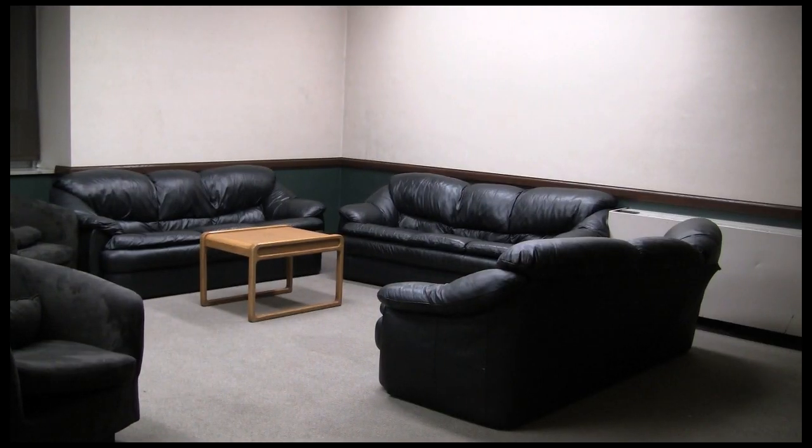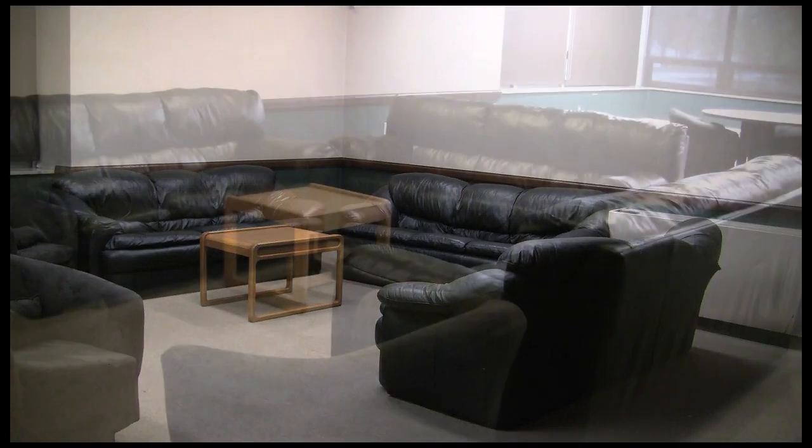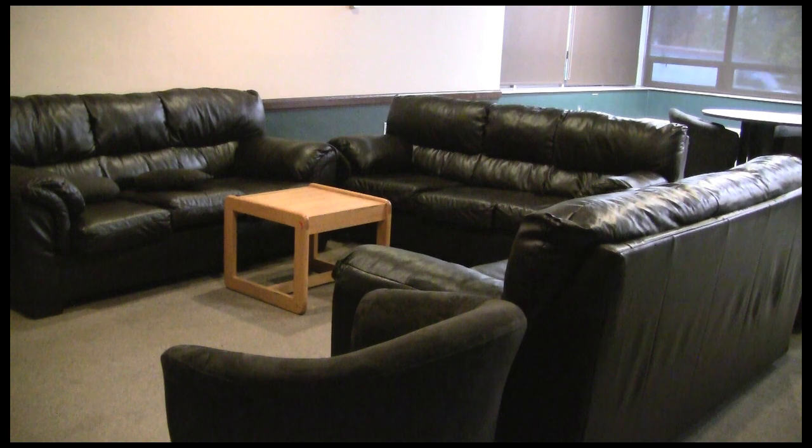Here we are in the Steele common area. Down here you are going to find a bunch of different couches to just relax and lay down on. We're also going to have a television. A lot of people like to hook up their computer, bring down that Xbox, and just play on the large screen television. This is another area that's just populated over the weekend and on nights that you aren't studying.